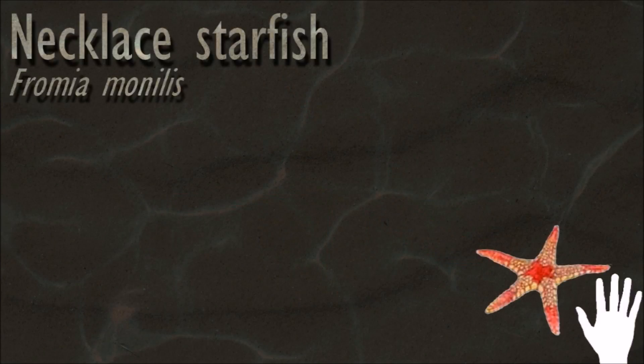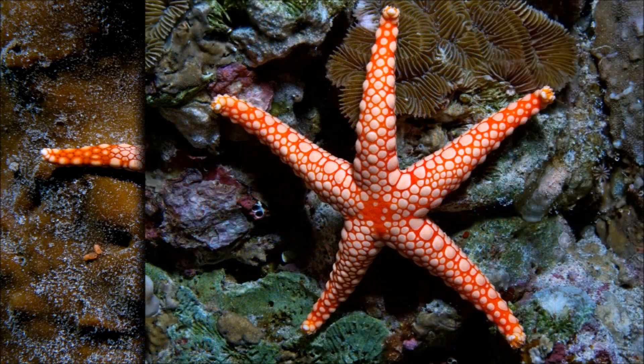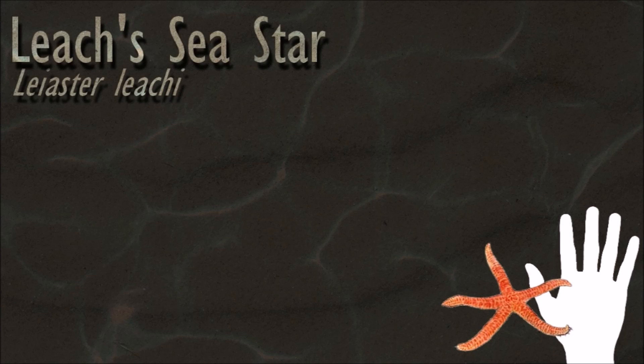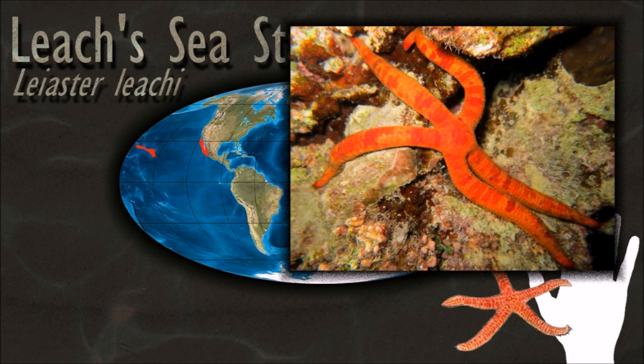Some species of starfish are able to reproduce asexually as adults either by fission of their central discs or by autotomy of one or more of their arms. Which of these processes occurs depends on the genus. Among starfish that are able to regenerate their whole body from a single arm, some can do so even from fragments just one centimeter long. Single arms that regenerate a whole individual are called comet forms.